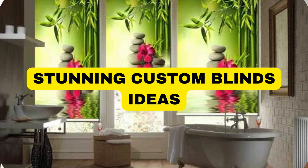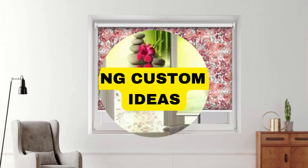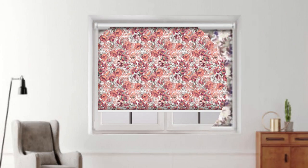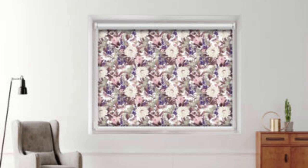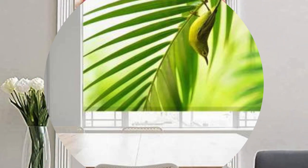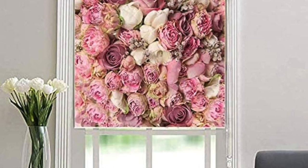Custom blinds offer a tailored and sophisticated solution to elevate the aesthetic appeal and functionality of any space. These bespoke window treatments are designed to perfectly complement the unique dimensions and style of a room, providing a seamless integration with the overall décor. With a plethora of materials, colors, and textures to choose from, custom blinds empower individuals to express their personal taste and design preferences.